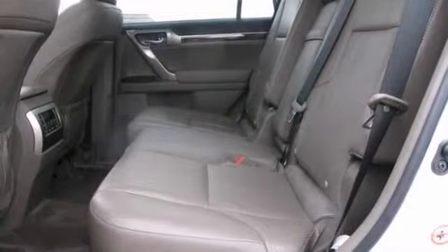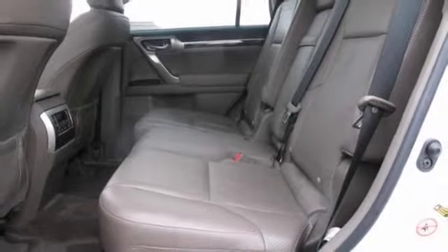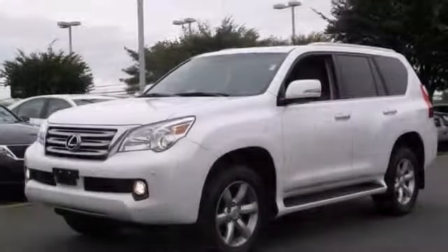It also has the convenience package, leather seats, and a navigation system. Plus the parking assist and power moonroof make this one hard to pass up.